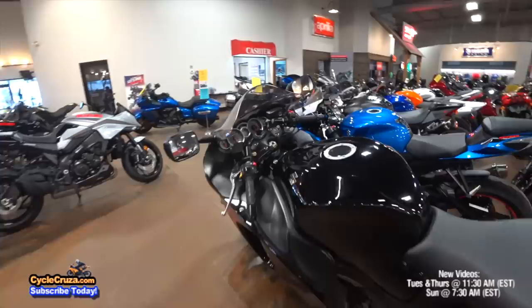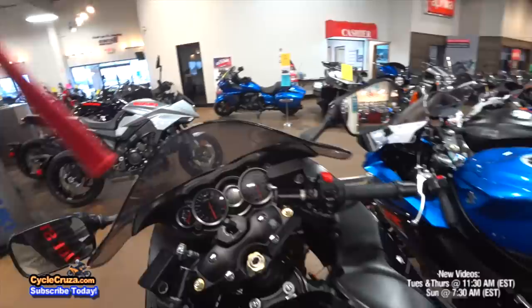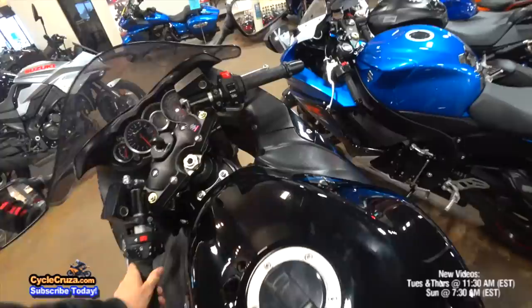Check this out — we got a Suzuki Hayabusa. Tons of torque. A lot of you guys said this is the bike if you're looking for torque and power. But I'll tell you, this thing feels like an absolute whale sitting on it — it's just huge. Not for me, just not my style, at least not at this time. But I'll never say never, because you know me — I'll talk crap about a bike and next thing you know I own it.